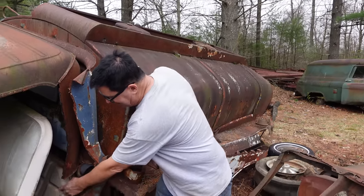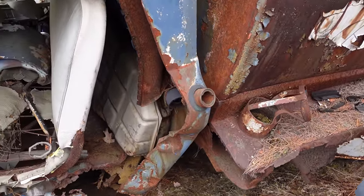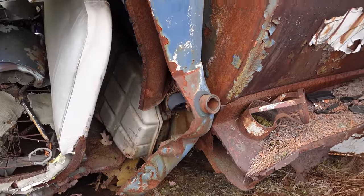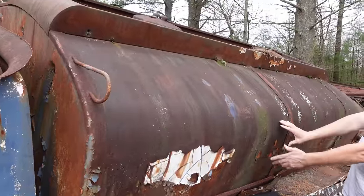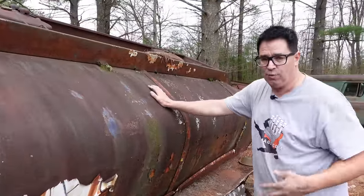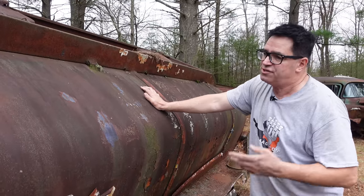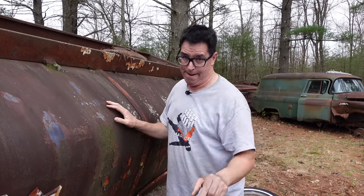This truck has a gas tank inside of the cab, which is a little funky. Again, this is a 261 cubic inch inline-six. And speaking of tanks, we see the C.M. Dean logo kind of burned into the side. But this is a great example of how home heating oil was delivered to people's houses until the mid-1970s when steel construction gave way to aluminum construction.